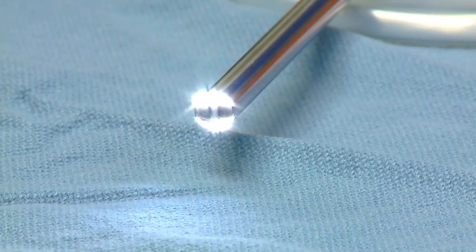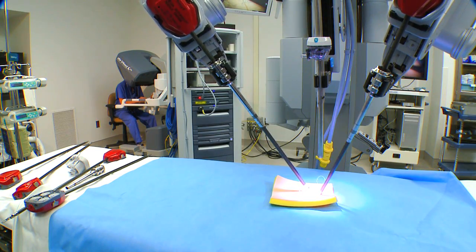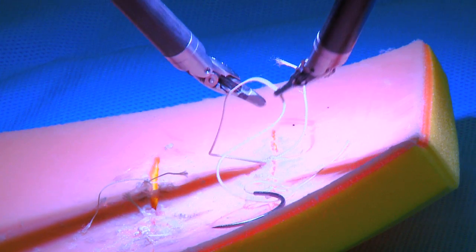Surgeons can perform procedures laparoscopically or use the da Vinci robot. This creates a state-of-the-art surgical experience for patients.